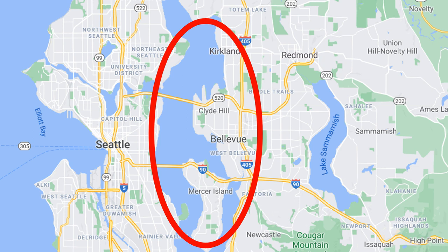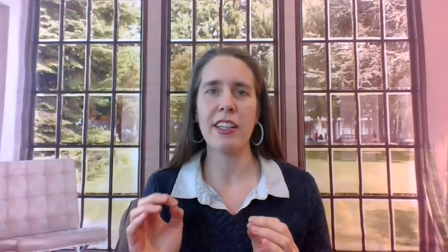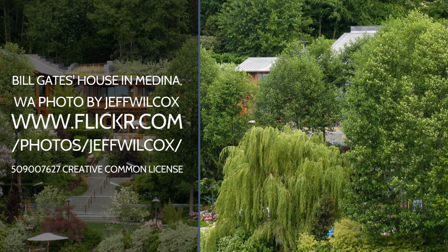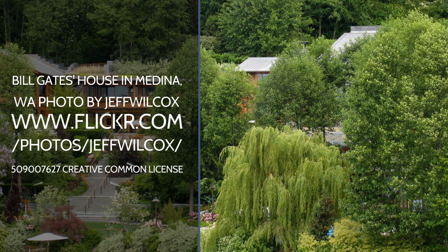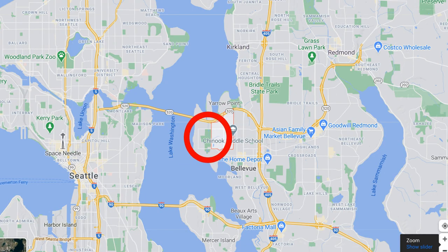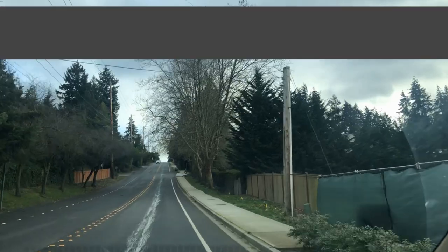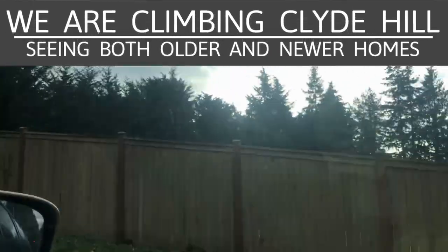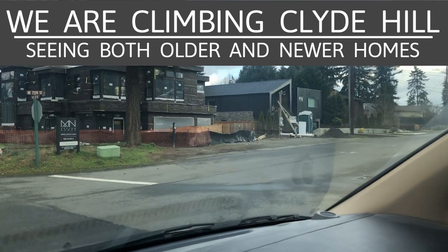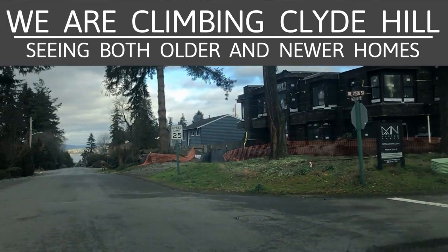Clyde Hill is the hill just up the water from there. Our local billionaire Bill Gates built his house in Medina, which is along the shore of Lake Washington. Just a couple blocks away up the hill, we find Clyde Hill. That area seems to be one of the most popular for redevelopment right now. I was just driving through that area recently and decided to get some footage so you can see what it's actually like.